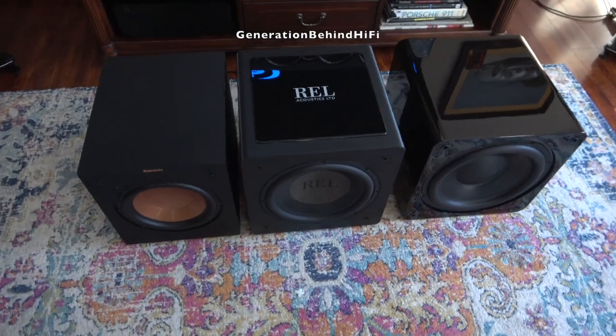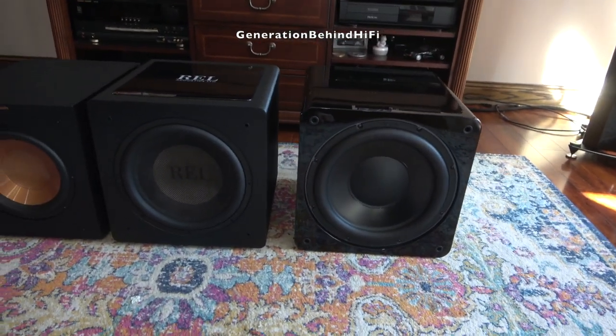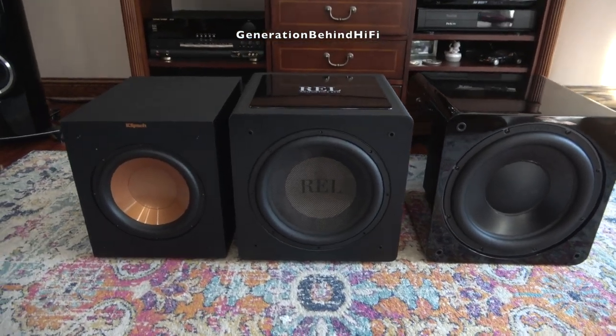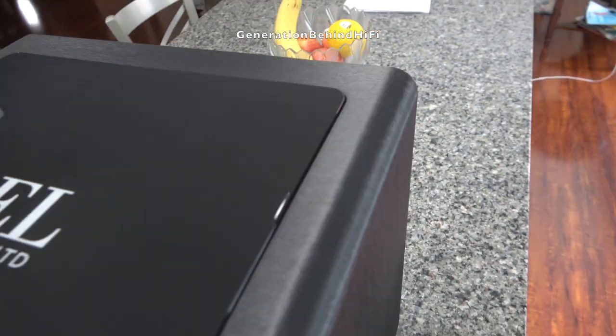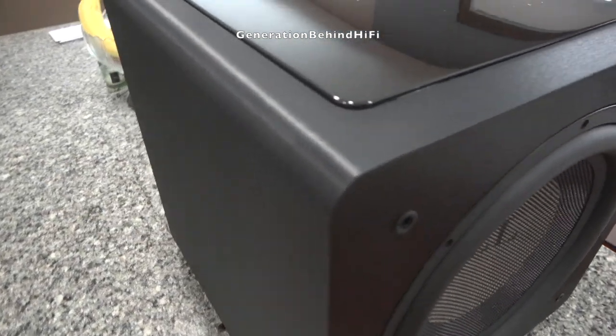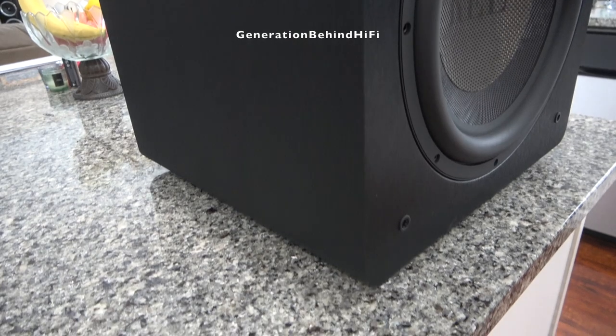The HT acronym in REL's HT series of subwoofers stands for home theater. In the model name, the 12 refers to the 12 inch driver and the 5 refers to 500 watts of amplifier power. What is surprising to me is REL's choice in cabinets for their home theater line of subwoofers, as most movie goers prefer loud bass they can feel, and one way of achieving maximum output is to utilize a ported cabinet design.